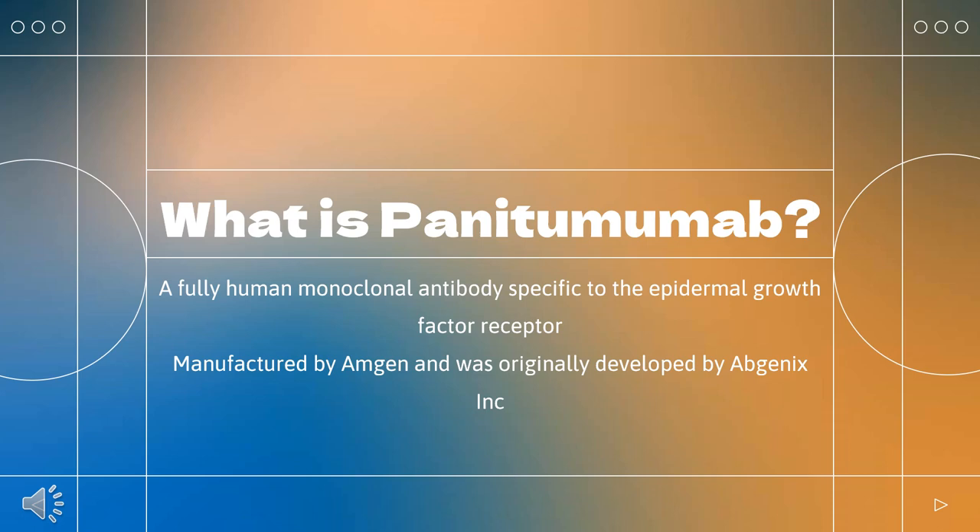Panatumumab, sold under the brand name Vectibix, is a fully human monoclonal antibody specific to the epidermal growth factor receptor.